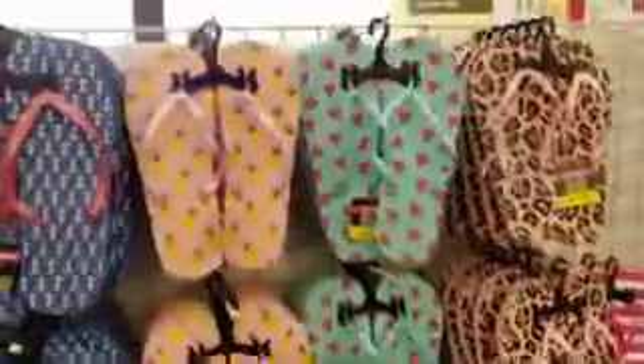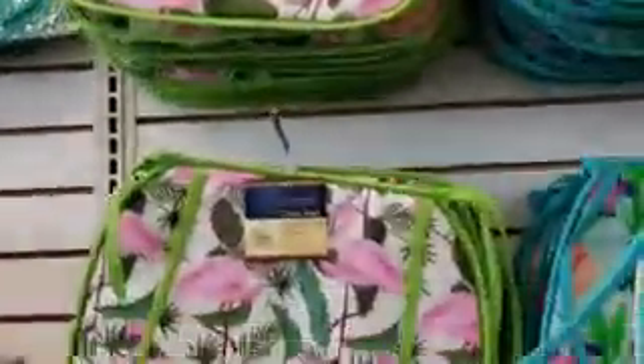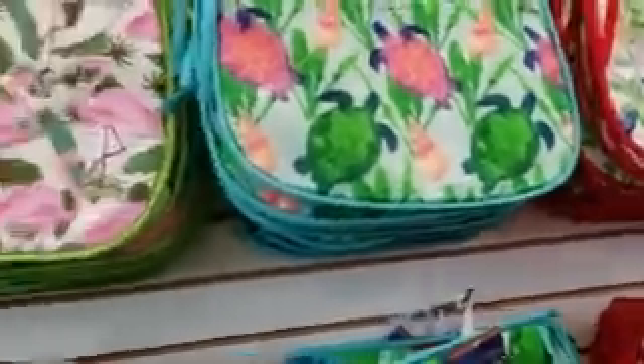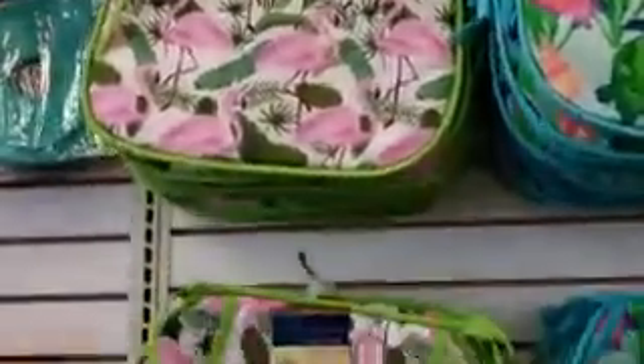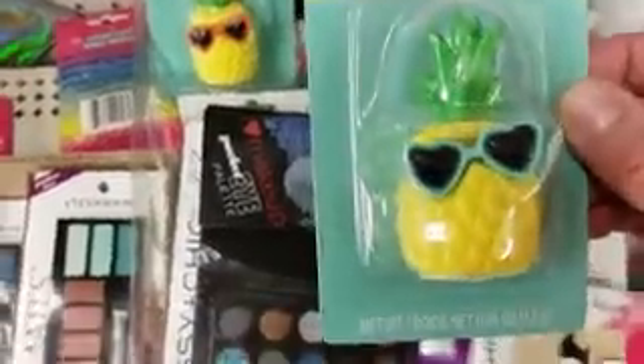We're here at Dollar Tree — they have some really cute flip-flops so we're going to grab a couple of pairs. They also have these really cute chair pads for only a dollar. Look how cute this is — we're going to get one of these, and it's pineapple scented.